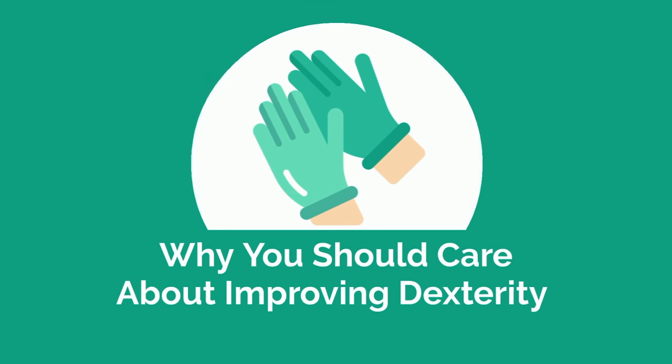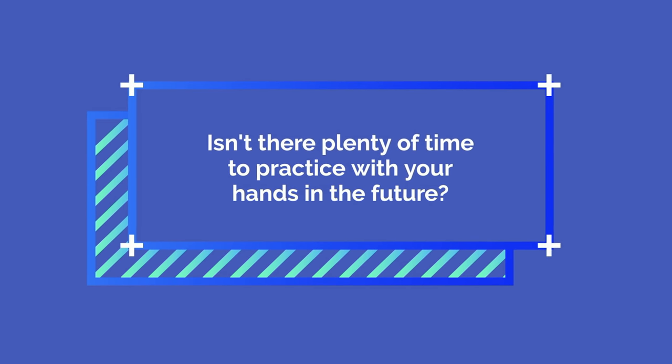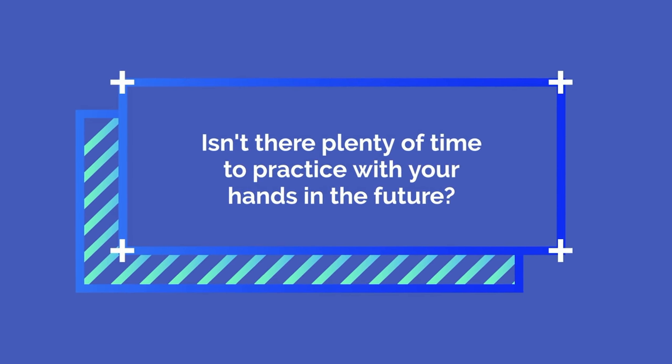Why should you even care about improving your dexterity now? After all, isn't there plenty of time to practice with your hands in the future once you're a senior medical student or surgical resident? There are a few reasons why you should prioritize it sooner than later.